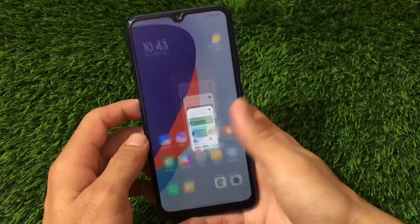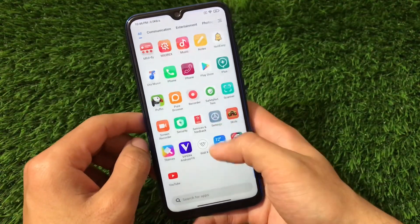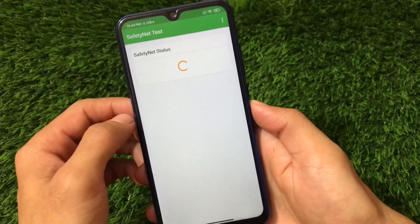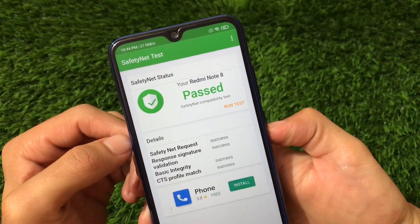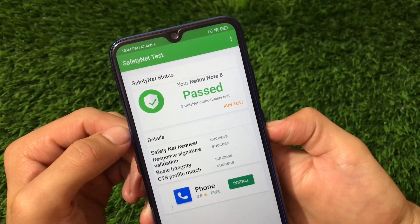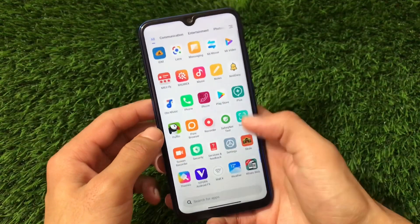One of the best things I'm going to talk about right now is the safety net status. The best part is the safety net status is passed. The Redmi Note 8 safety net status is passed, so that might be a very good thing for users who want to install some banking apps and use them — that's quite amazing.